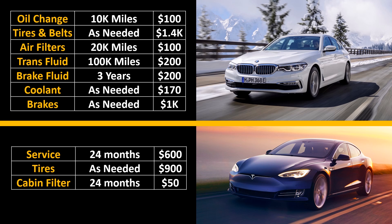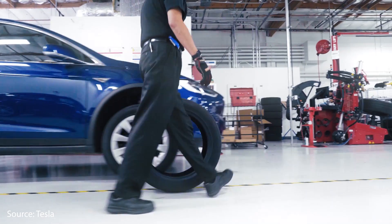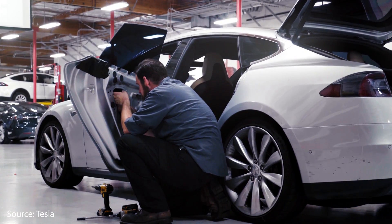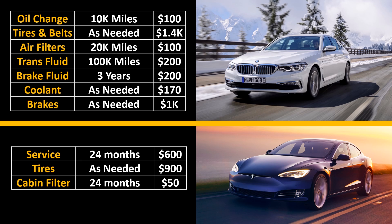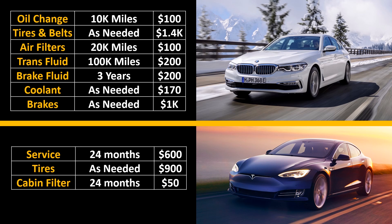The Tesla Model S requires very little maintenance. However, Tesla does recommend bringing your car to their service centers every two years or so for basic preventative maintenance services, which costs around $600 per appointment. You'll also need to replace the tires a couple of times during 120,000 miles, and the cabin filter should be replaced every 24 months or so.